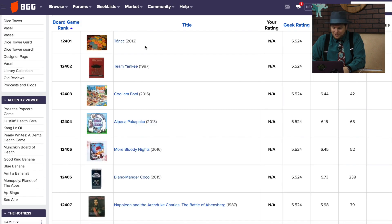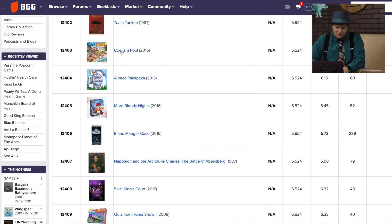Team Yankee — I remember talking about this one in the past. It's a war game, not a baseball game. I mentioned it last time, so let's look at one we haven't looked at before.